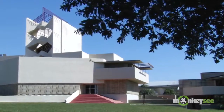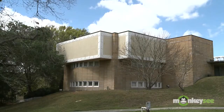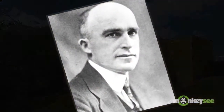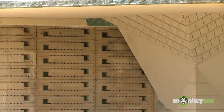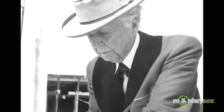This international gem is known as Wright's Child in the Sun. And it all started with a simple request from Florida Southern's then president, Dr. Lud Spivey. Lud Spivey sent Frank Lloyd Wright a telegram on April 1st in 1938 and said, come build the first uniquely American temple to higher education. Frank Lloyd Wright sent back the telegram giving the date he would arrive. That simple.